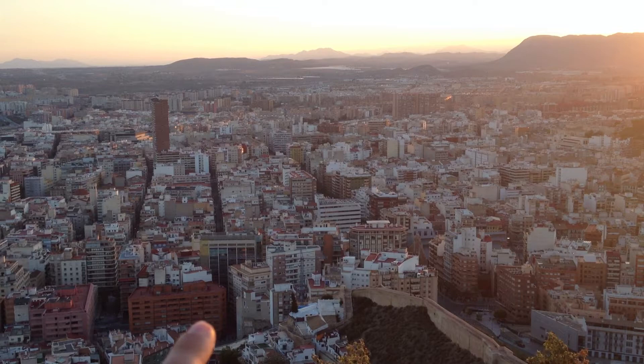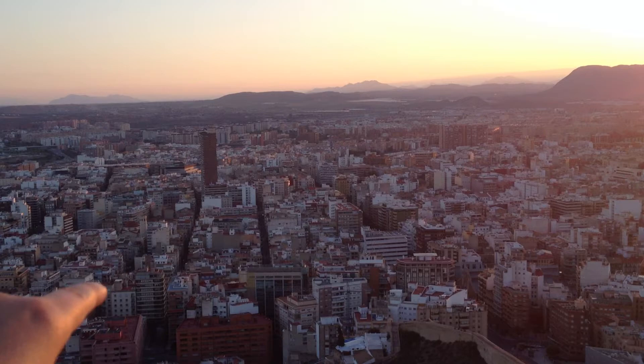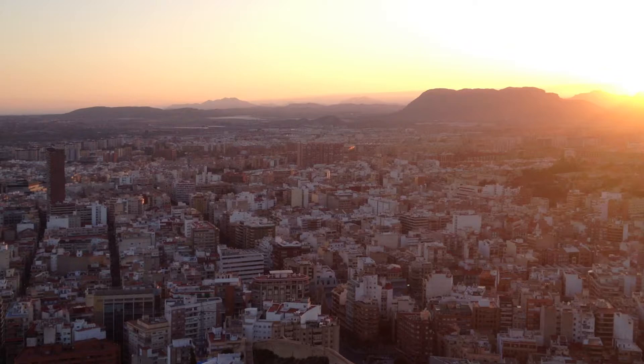So this is this big street, and then down over here you have La Rambla and Maisionave, and this area which is the big shopping streets of Spain.